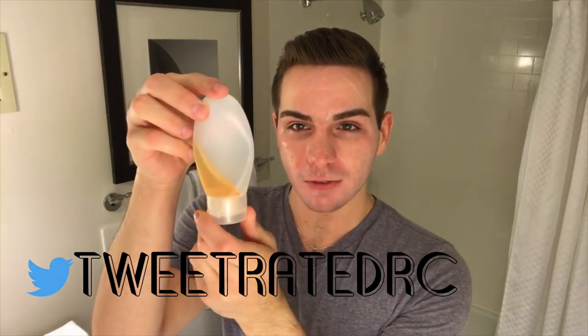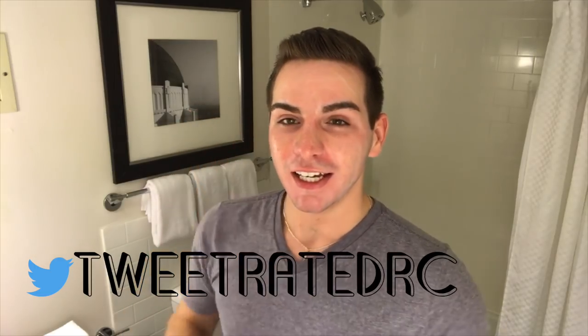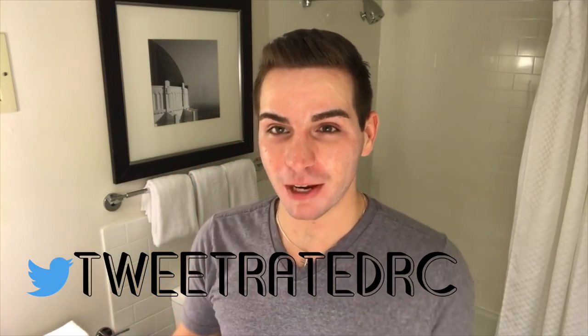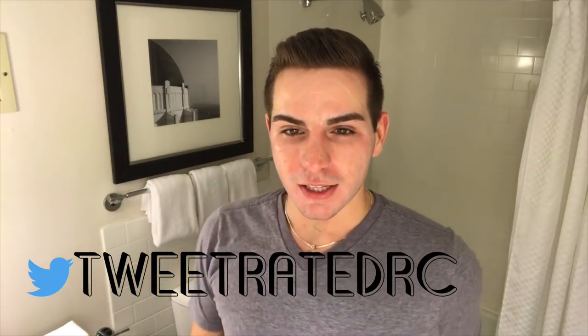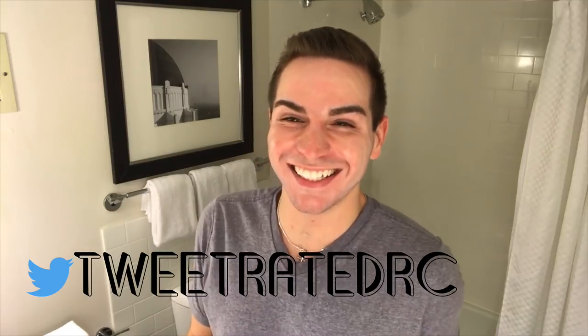Now I follow up with my Neutrogena oil-free cleanser, which is orange. I don't have the whole bottle with me but this is how I carry it in my toiletry bag. Side note: I think I'm going to do a 'what's in my toiletry bag' video really soon, so stay tuned. I'm going to hop in the shower, cleanse my face, shower the rest of my body, and I'll see you guys back in a few seconds.